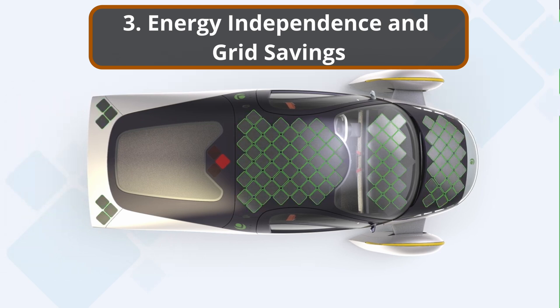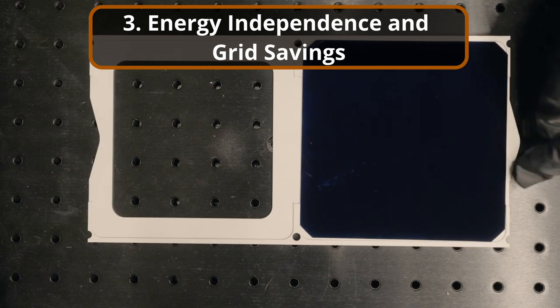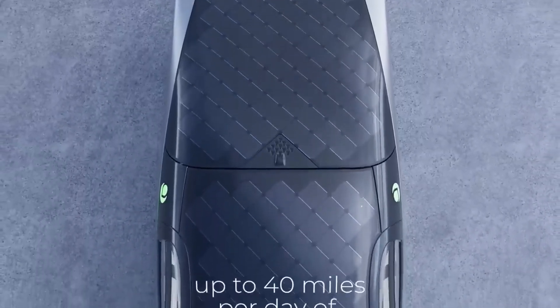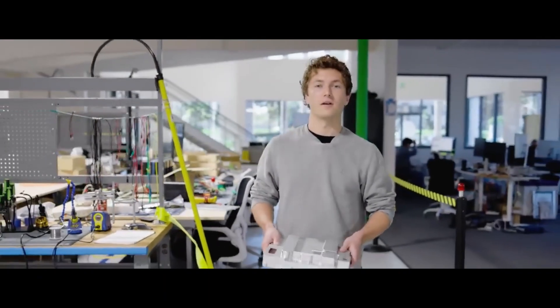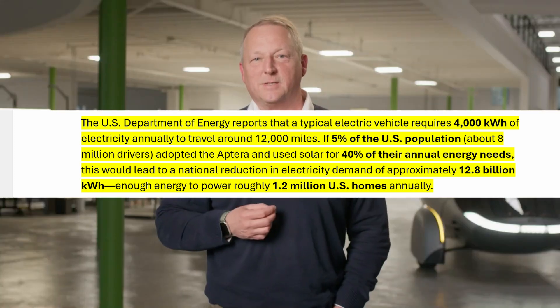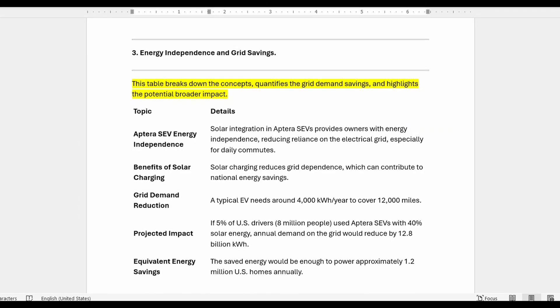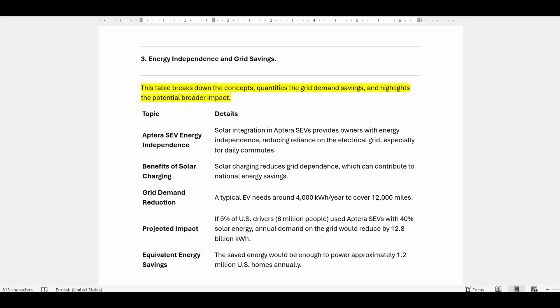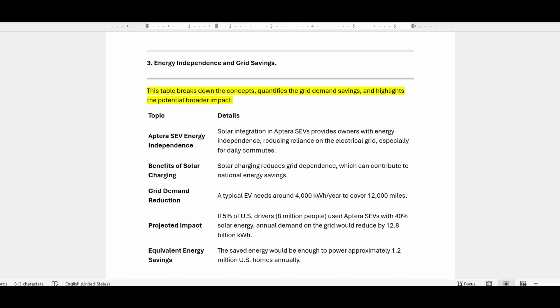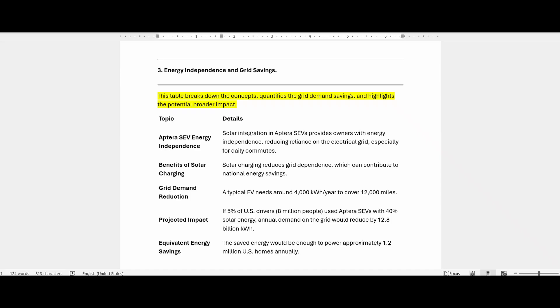Section 3: Energy Independence and Grid Savings. With Aptera SEVs being solar-integrated, owners gain a level of energy independence unprecedented in personal transportation. Solar charging minimizes dependence on the grid, particularly for short daily commutes, and on a larger scale, this independence can lead to savings for the nation as a whole. The U.S. Department of Energy reports that a typical electric vehicle requires 4,000 kilowatt-hours of electricity annually to travel around 12,000 miles. If 5% of the U.S. population — about 8 million drivers — adopted the Aptera and used solar for 40% of their annual energy needs, this would lead to a national reduction in electricity demand of approximately 12.8 billion kilowatt-hours, enough energy to power roughly 1.2 million U.S. homes annually.